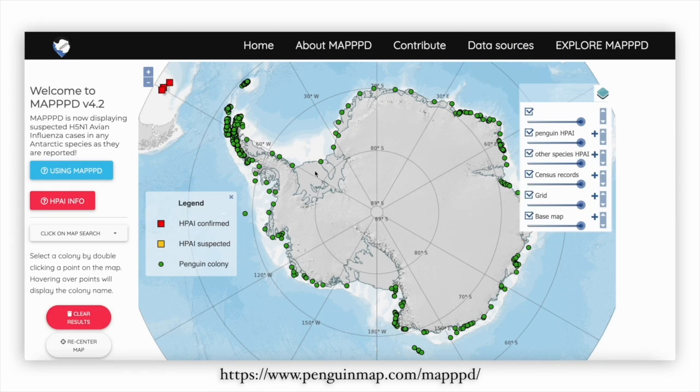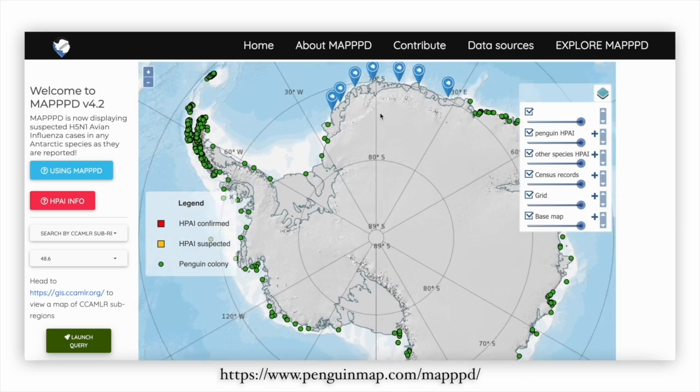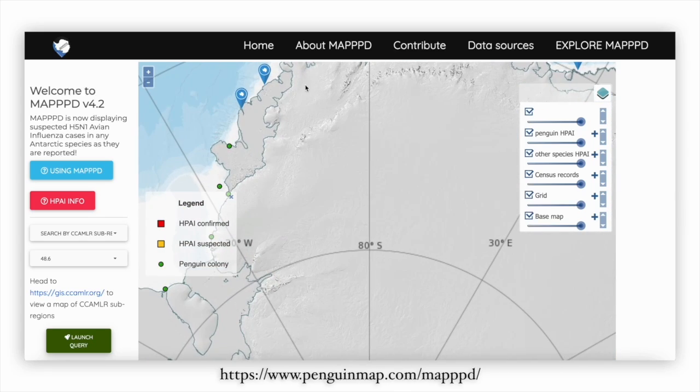MAPT puts all the data into one unified place, which has been helpful in developing protective policies. Instead of having to gather multiple data points across scattered resources, we now have a comprehensive resource for making well-informed decisions.